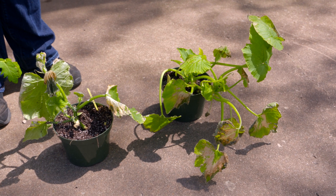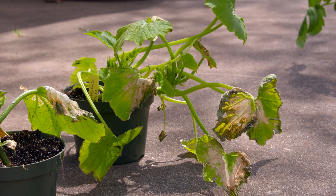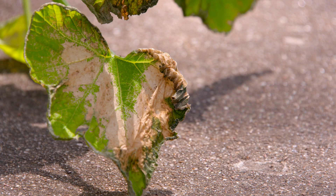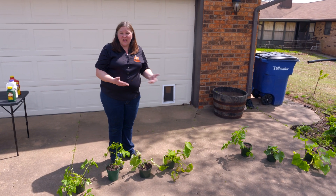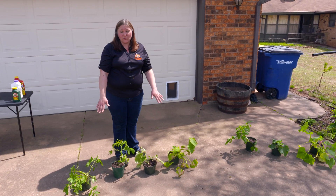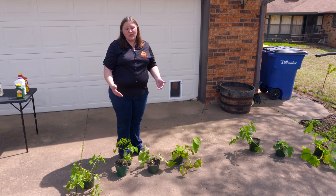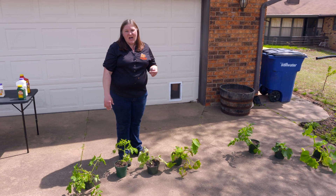The thing about this is that usually, if the damage is light, these plants will recover. They're going to be set back and it's going to take a little bit of time. That's one reason not to plant your plants out too soon, or to do what I've done — plant them in larger pots so you have the ability to move them in and out until that danger of late frost and freezes has passed.